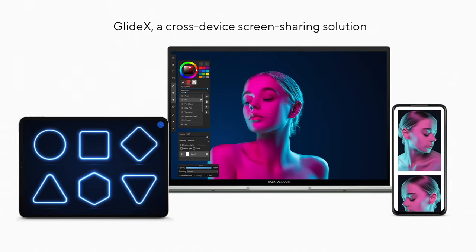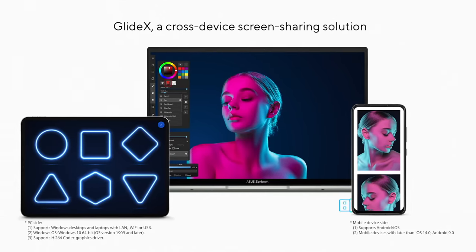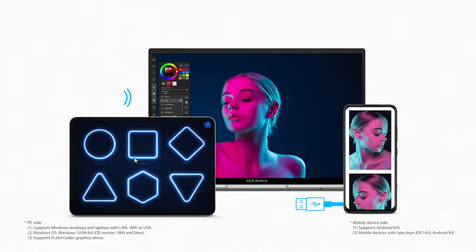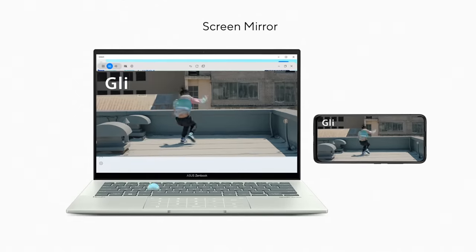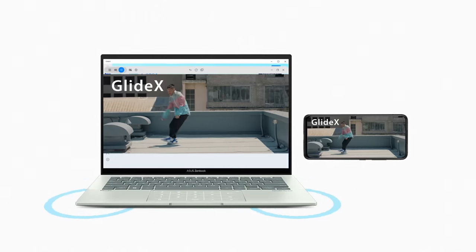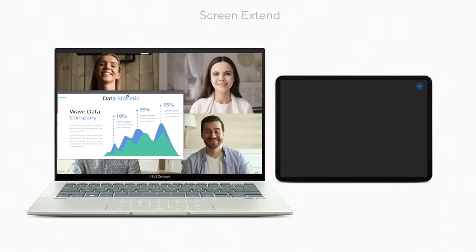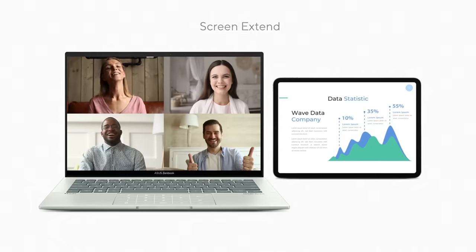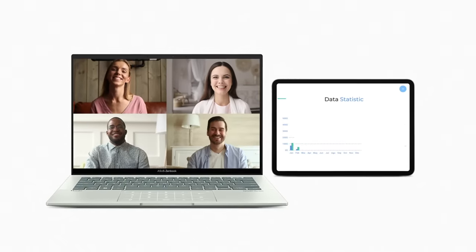In addition to MyASUS, our GlideX app — a cross-device screen sharing solution — lets you expand your horizons with multiple monitors via wireless connections, giving you more space for work and play. Using the screen mirror function, you can project your mobile device to your PC screen, allowing you to use mobile apps on your PC. Additionally, with ScreenXpert, you can turn your tablet or mobile device into a secondary display. GlideX lets you optimize your workflow your way.